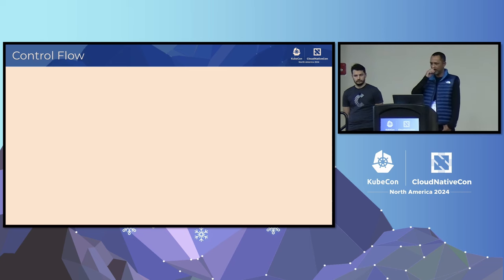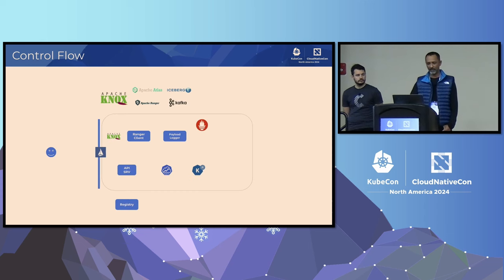That's still fairly high level, so I want to take the next two slides to look at the control flows and inference flows. Here the rectangle represents a Kubernetes cluster with a bunch of components deployed. We'll look at an example of how a user might deploy a model. We've configured Apache Knox as the authentication gateway, integrated with a JWT issuer running in the same data center — all within the customer's premises. Knox is also integrated with the corporate LDAP.